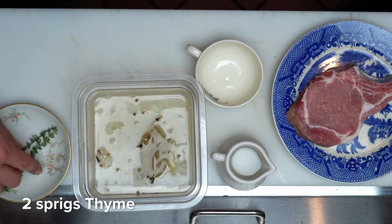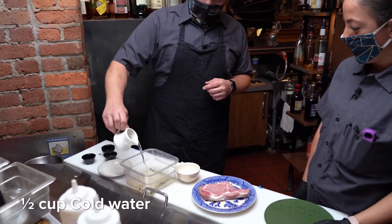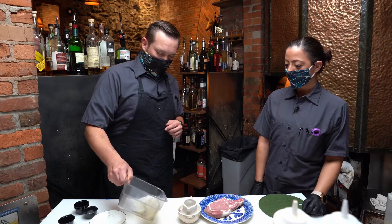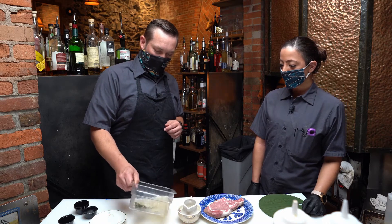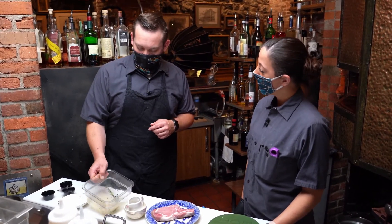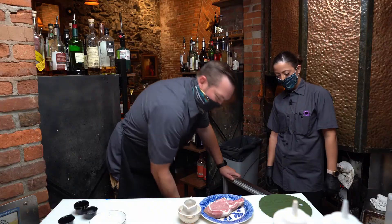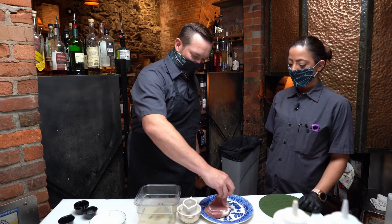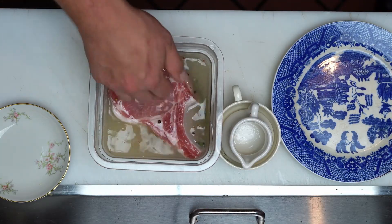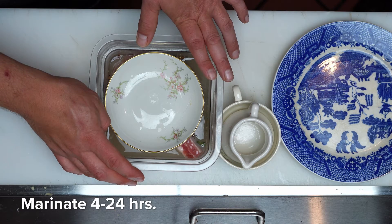We'll let this sit for a couple minutes, then add sprigs of thyme and finish with a little cold water to help chill it down — we don't want too much of a temperature change with such hot water. Usually we let this sit in the refrigerator to cool. If you brine for longer than four to six hours, add a touch more water so the pork chop doesn't get too salty. Once the brine is chilled, add your pork chop and make sure it's fully covered. Use a plate as a weight, and let this marinate for four to twenty-four hours, then roast it in the oven.